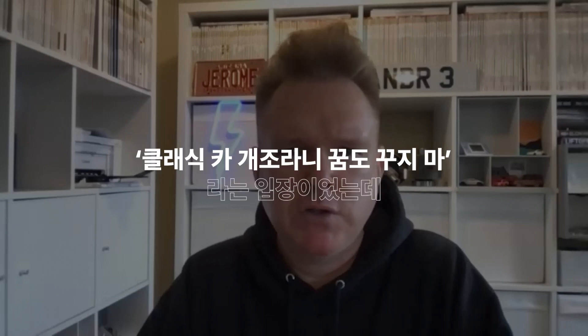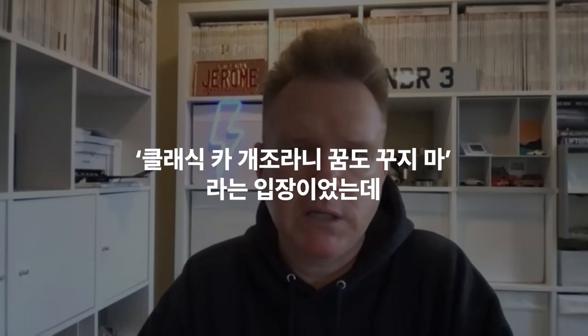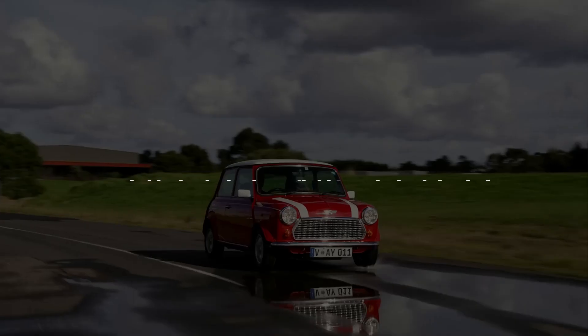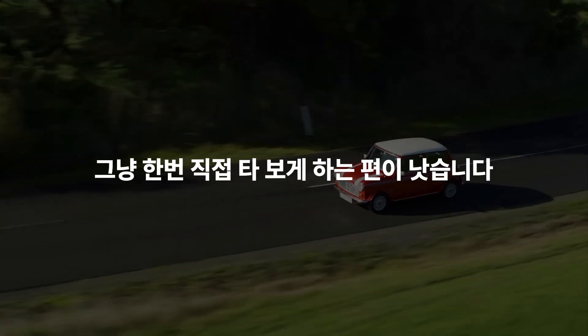Two years ago, they would have said no, no way, you're not touching my car. Now they're considering it. The best experience, rather than just talking about it, is to have people sit in the car.